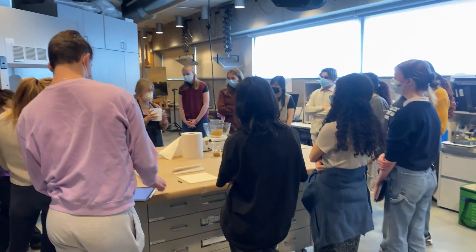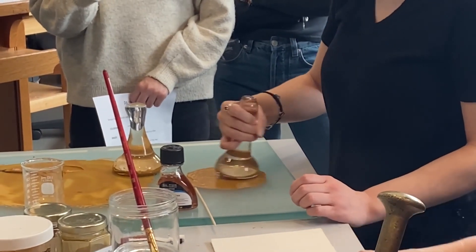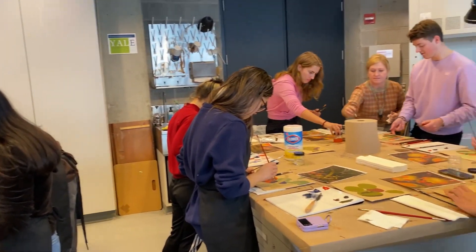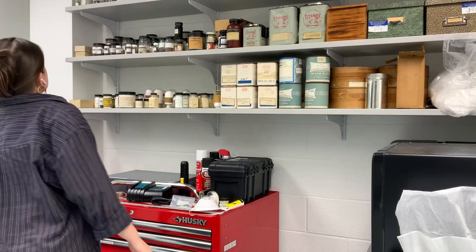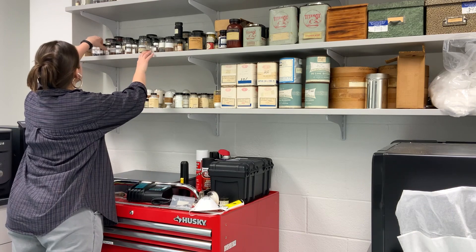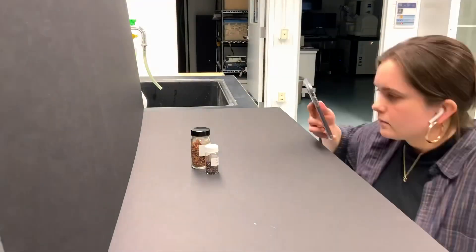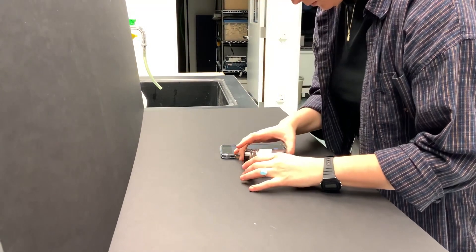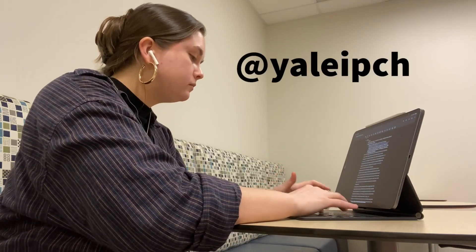We headed back to YCBA's Painting Conservation Lab. This class focused on the physical material properties of paint, from its early iterations made out of soils and binders up through the synthetic paints that we use today. I really learned a lot about historical painting techniques and the stratigraphy of paintings themselves. I headed back to West Campus to take some pictures for IPCH's social media, and this week we were working on a week-long campaign about pigments. Here I'm taking pictures of raw materials that pigments were made out of — Brazil wood and cochineal beetles. You can see all of it at YaleIPCH on Instagram.